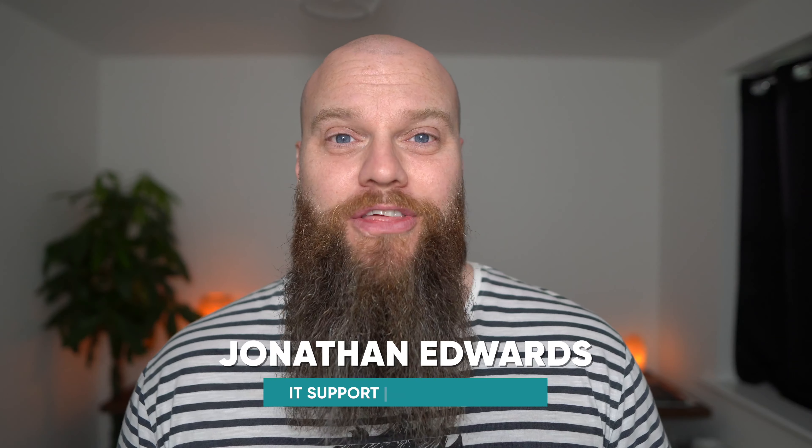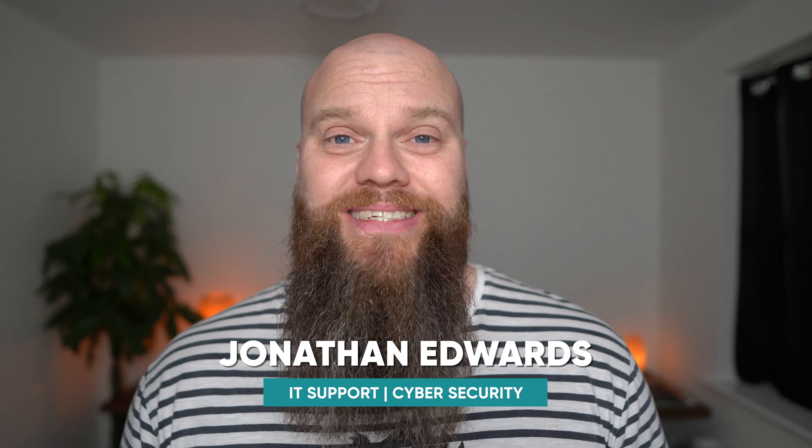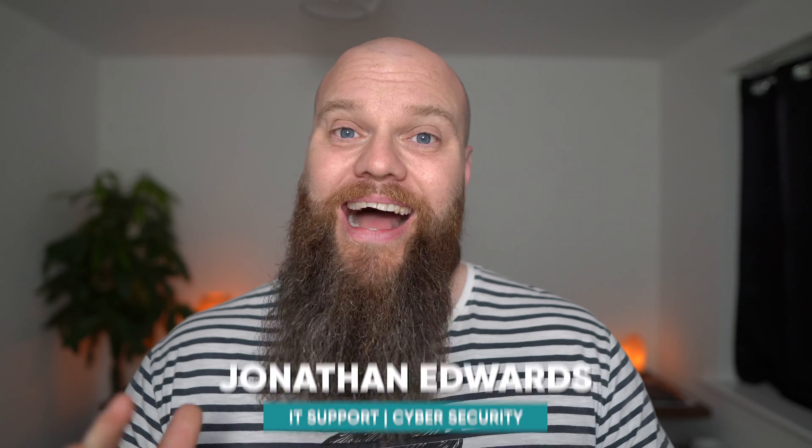Hello friends, if you've not been here before, my name is Jonathan Edwards and I'm a UK business IT consultant. I help small businesses with their IT support and their cyber security.